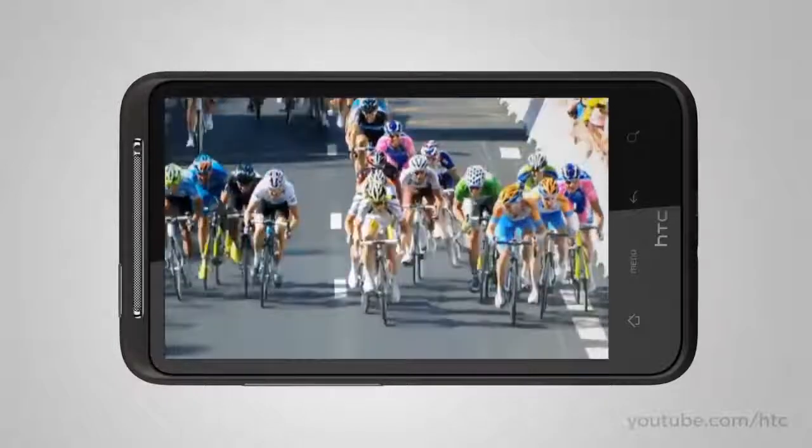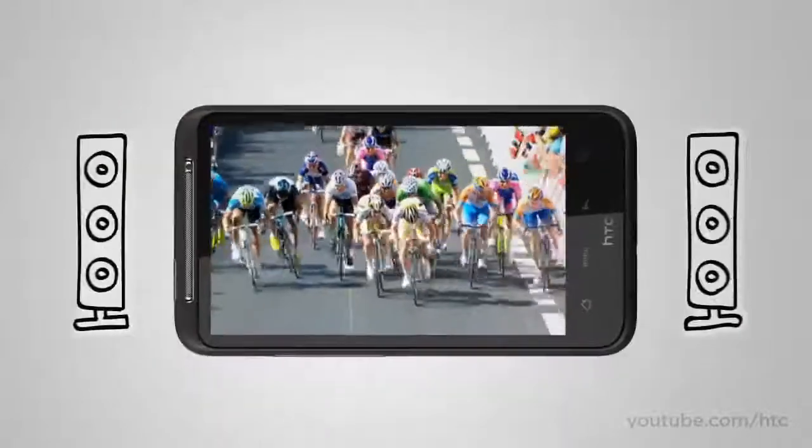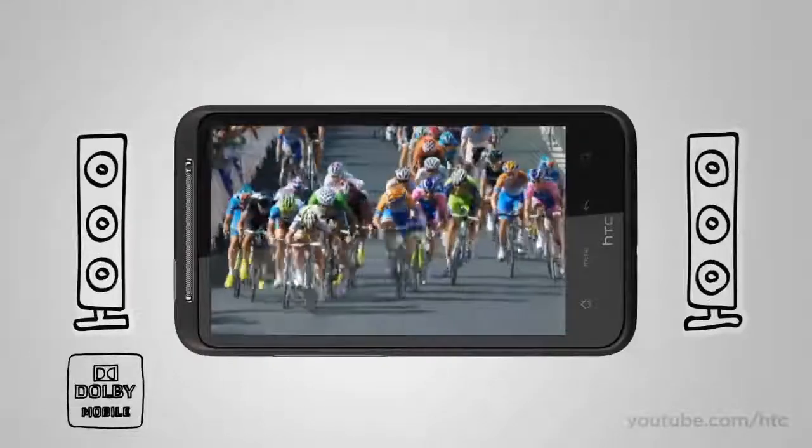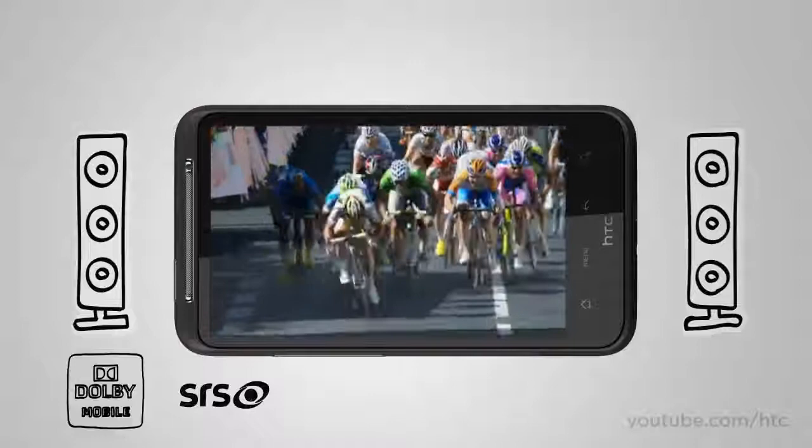Watching homemade videos or Hollywood blockbusters on the HTC Desire HD is an immersive experience. And when you use your headset, you also get Dolby Mobile and SRS Virtual Surround sound options.